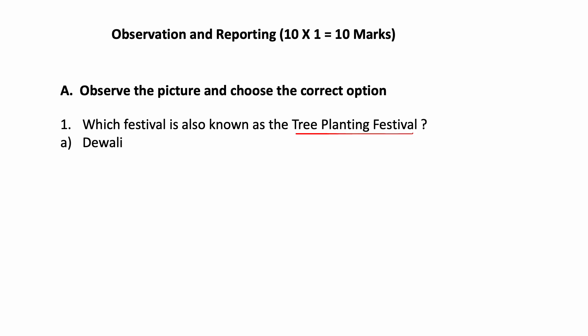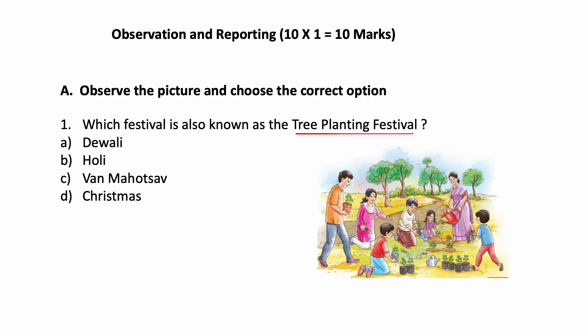You have given some options: Diwali, Holi, Van Mahotsav, or Christmas. A picture is given. Which festival is also known as tree planting festival? The correct answer is option C, Van Mahotsav.